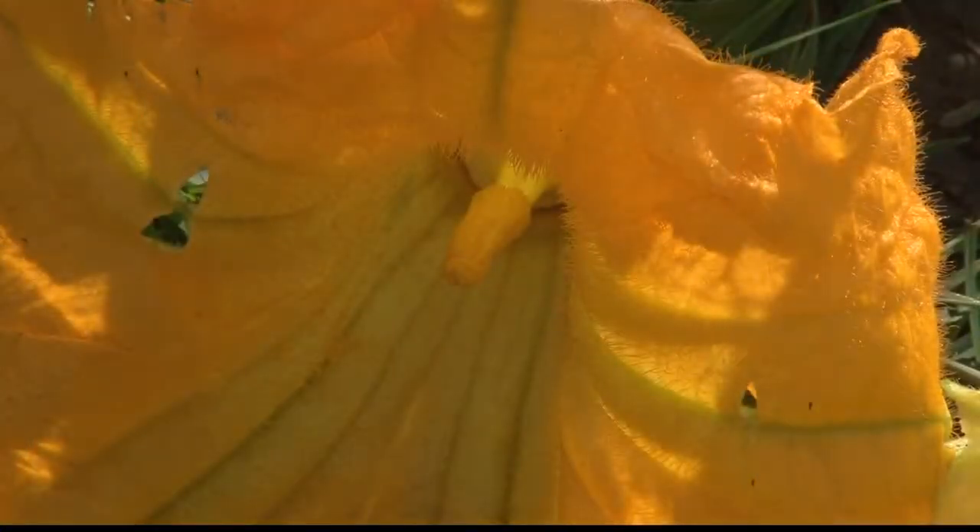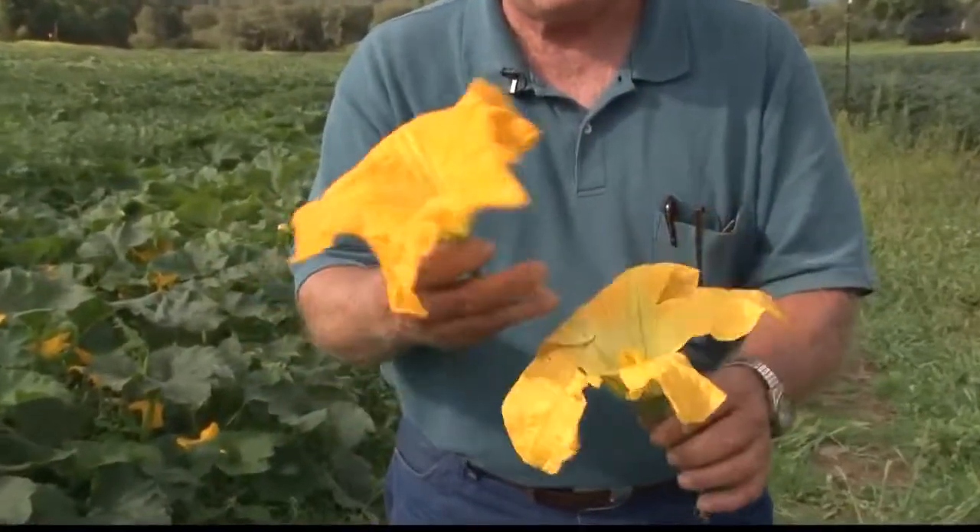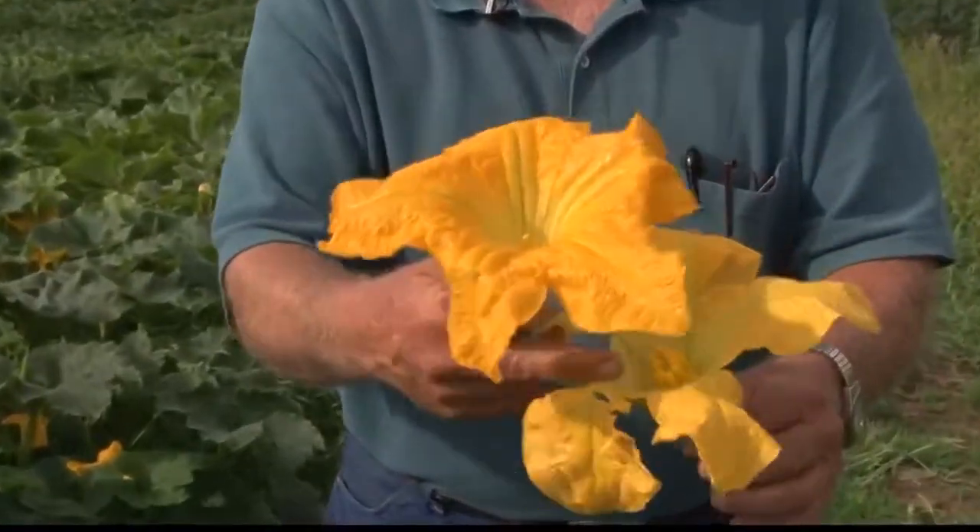Did you know there's a male and a female pumpkin blossom? This is a male blossom, and as you can see, the stigma right there — that's just the one item. And this, the female — she has the whole area there.